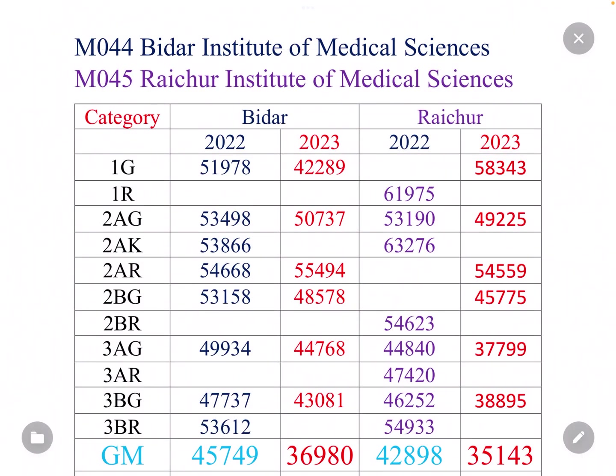Hello NEET aspirants, welcome to the new video. Today we will discuss the cutoffs for Bidar Institute of Medical Sciences, college code M044, and Raichur Institute of Medical Sciences, college code M045. We are going to discuss the first round cutoff marked in red color, compared with the previous year's second round cutoff from 2020, and I will talk about the best ideas.